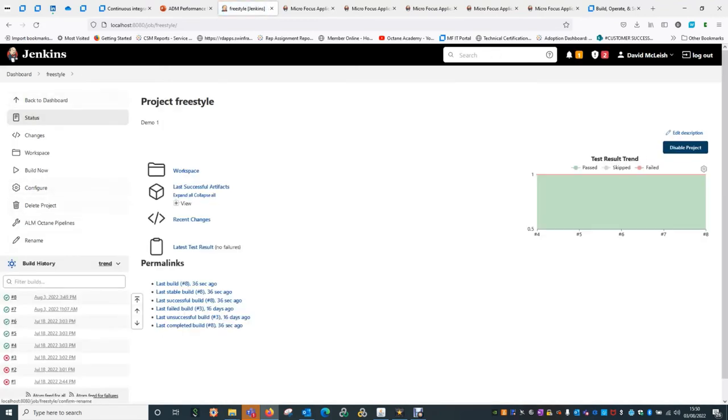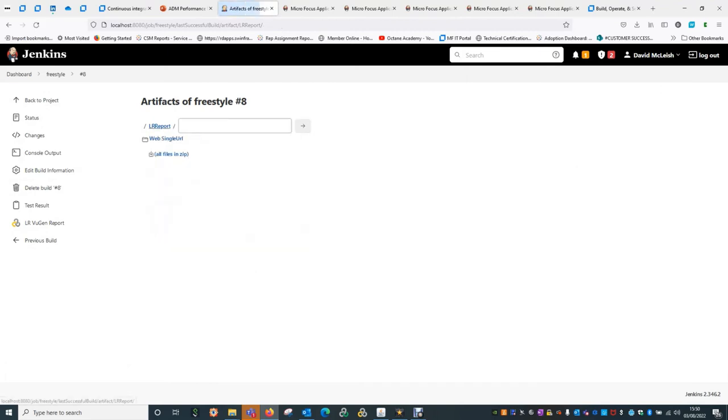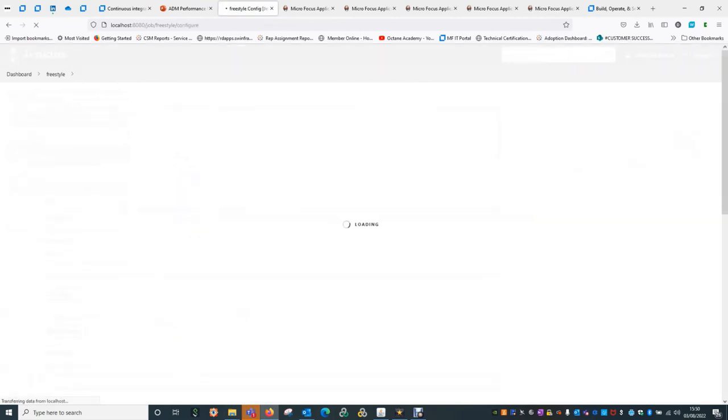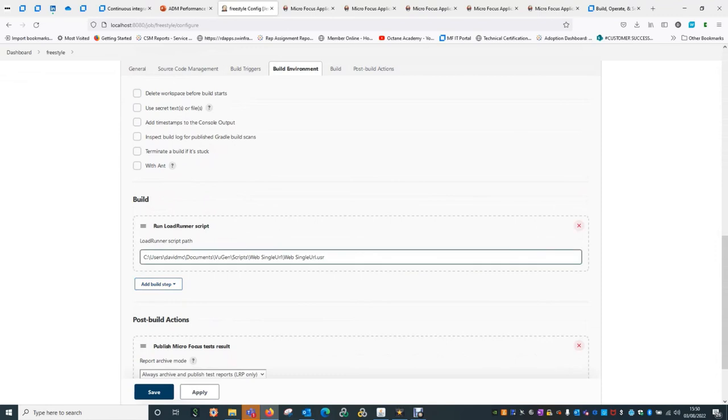If I go back to that project, we can see that has been successful. If I click on any of those results, you'll see here are all the results files that we generated. We can actually have a look at the VuGen report — pretty basic, but this is a simple test I run with a single URL going to microfocus.com. If I go back into the project and have a look at configure, the important thing is you go into Build Environment. This is where the plugin adds the additional parameters so that it knows it's a LoadRunner test.